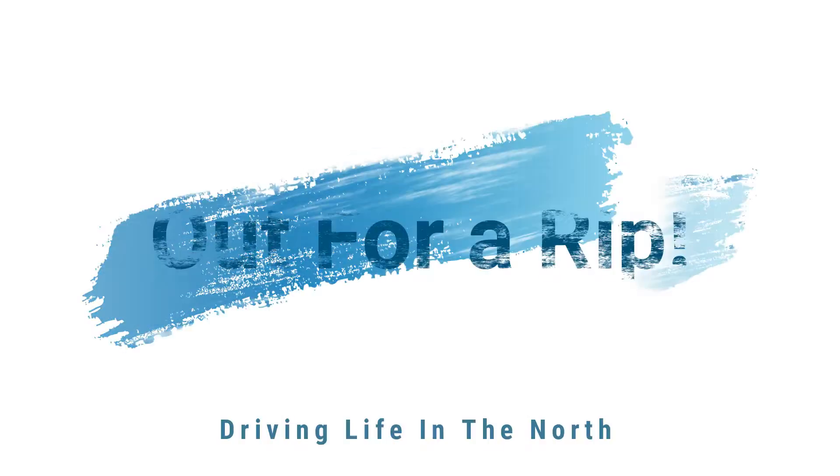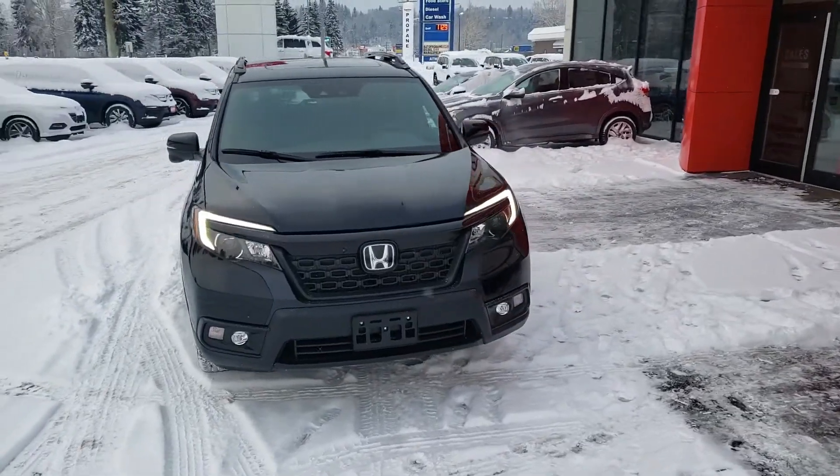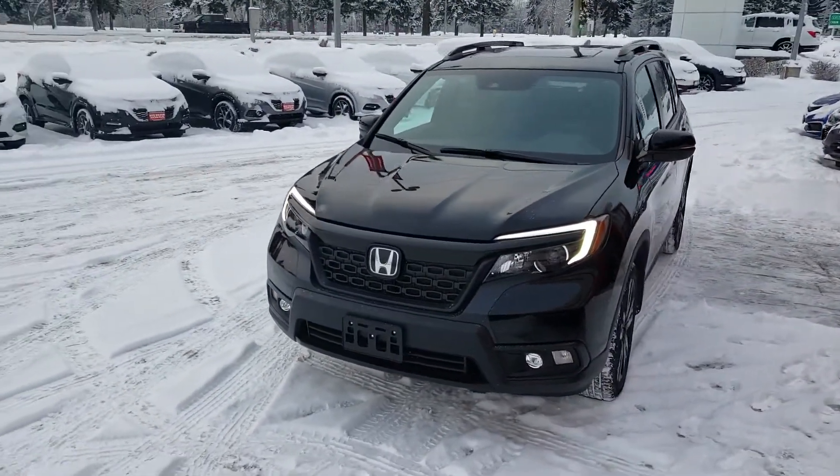Hey everybody, I'm Matt and we're going for a rip. We could talk a little bit about the vehicle that we're in today. You picked this one out — it's a 2020 Honda Passport in Sport trim. What makes the Sport trim special?